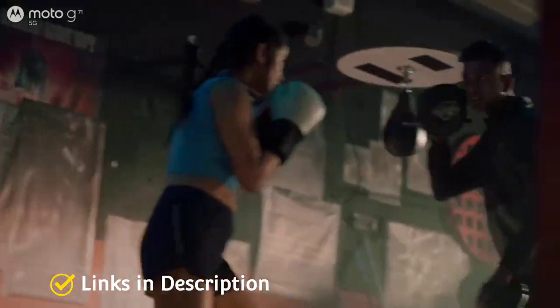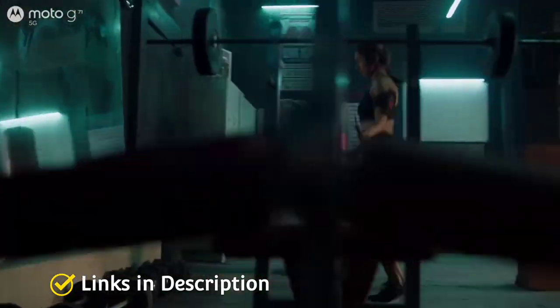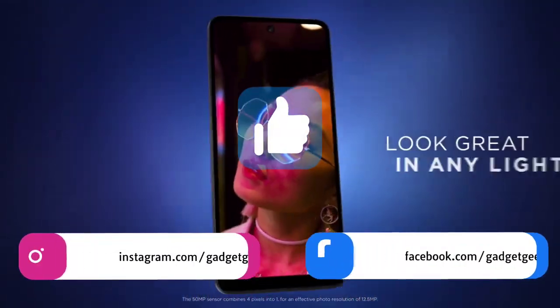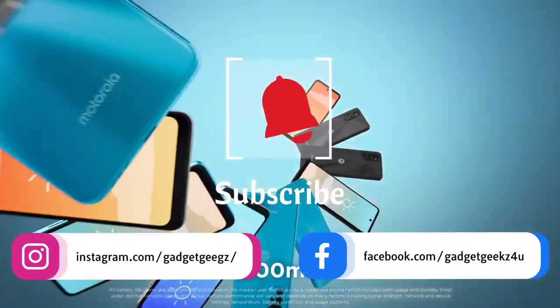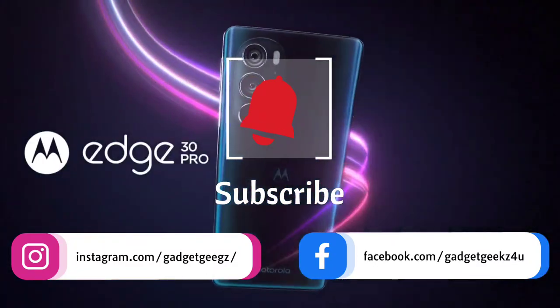In this video I am going to show you 5 amazing Motorola Moto budget phones that you can consider to buy. Do watch the video till the end and let me know in the comment section which Moto phone you liked the most. Please hit the like button to share this video among your friends and subscribe to our channel. If you have any queries related to phones, you can ask me on my Instagram handle.